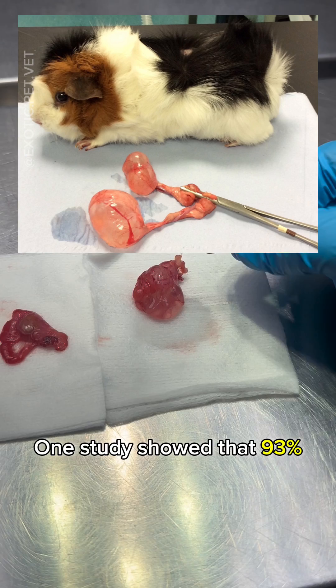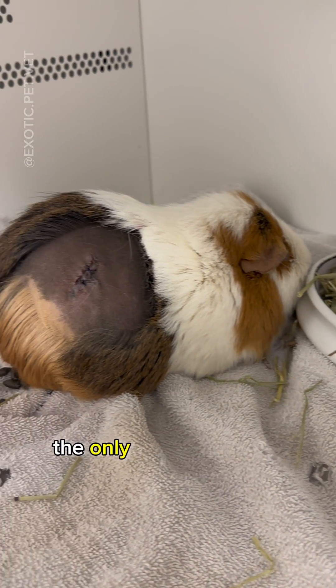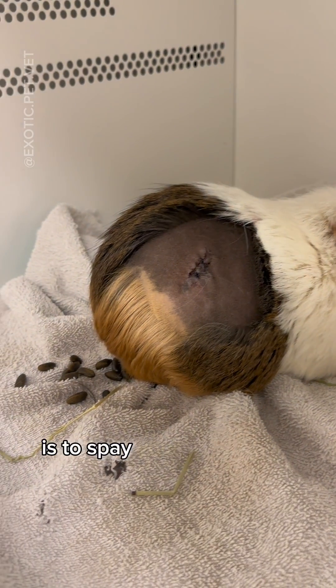One study showed that 93% of guinea pigs over the age of two had at least one ovarian cyst. Unfortunately, the only way to prevent cystic ovaries is to spay your guinea pig when they're younger.